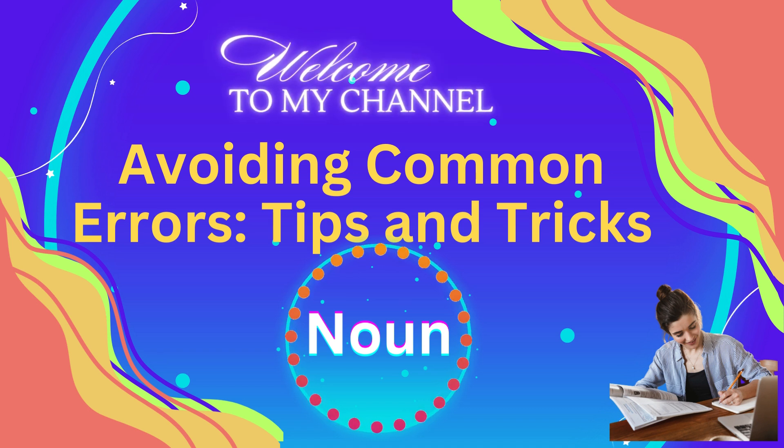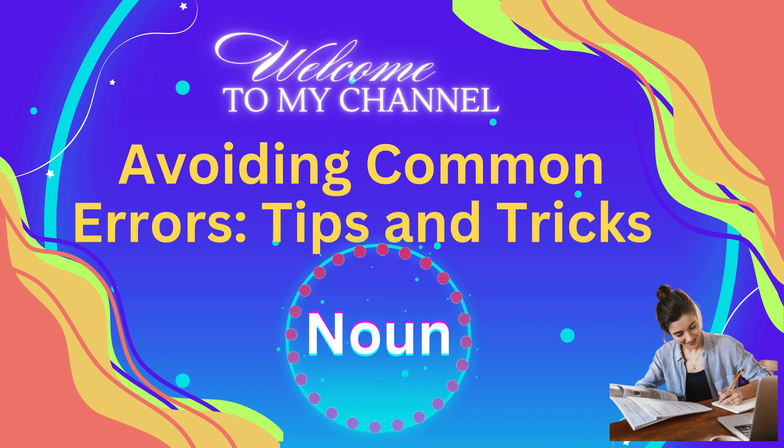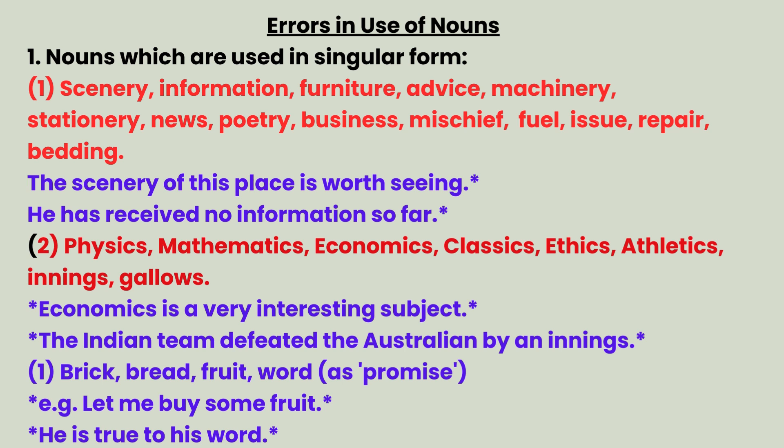Common errors: how to avoid them. Errors in use of nouns. Category 1 — nouns used only in singular form: scenery, information, furniture, advice, machinery, stationery, news, poetry, business, mischief, fuel, issue, repair, bedding. Example: The scenery of this place is worth seeing. He has received no information so far.